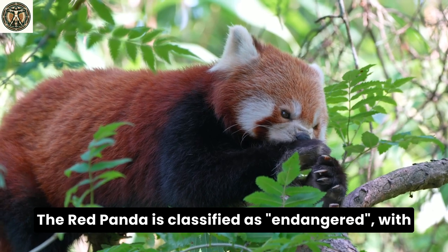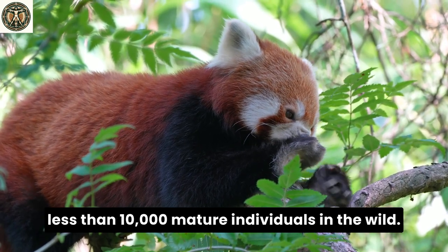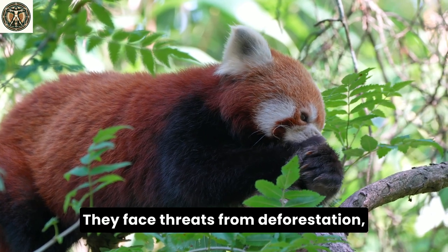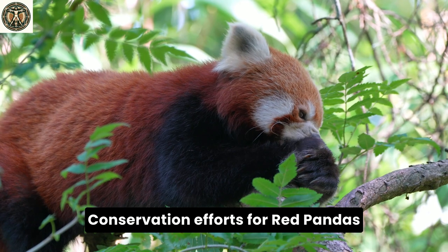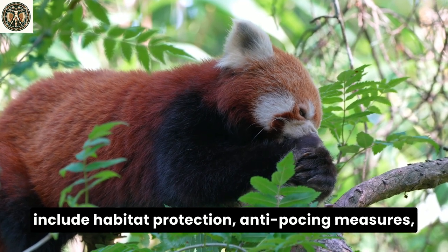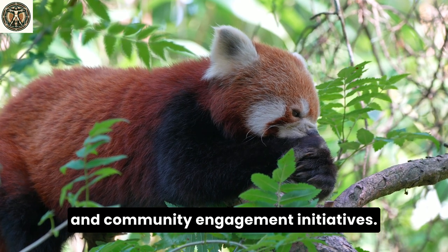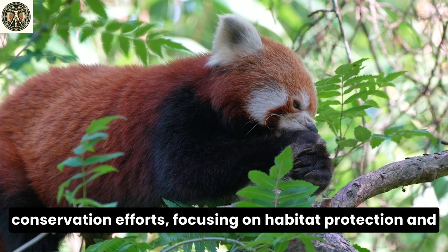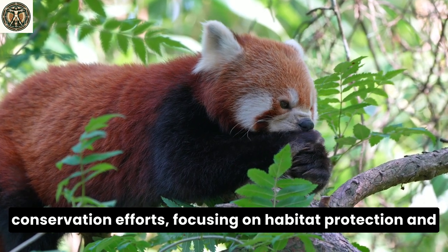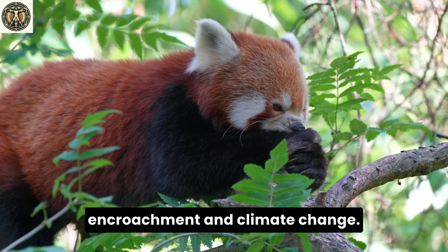The red panda is classified as endangered, with less than 10,000 mature individuals in the wild. They face threats from deforestation, habitat fragmentation, and poaching. Conservation efforts for red pandas include habitat protection, anti-poaching measures, and community engagement initiatives. Their endangered status calls for urgent, comprehensive conservation efforts, focusing on habitat protection and tackling causes of their decline like human encroachment and climate change.